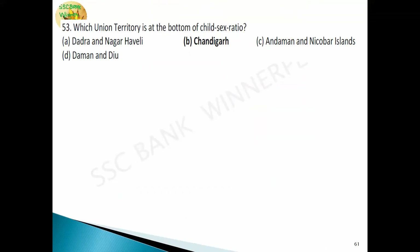The child sex ratio is the number of girls per 1000 boys. The union territory with the lowest child sex ratio is Chandigarh. The state with the lowest child sex ratio is Haryana.